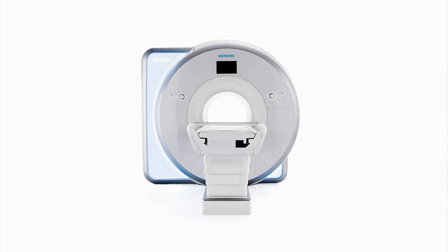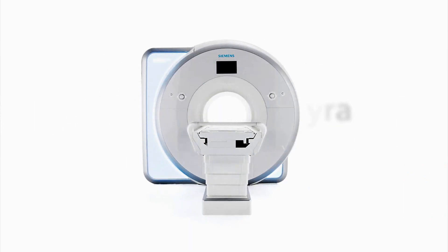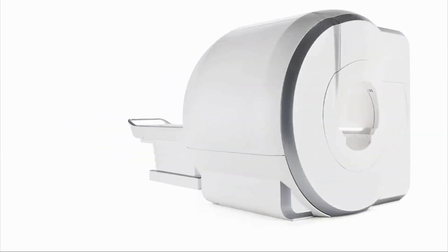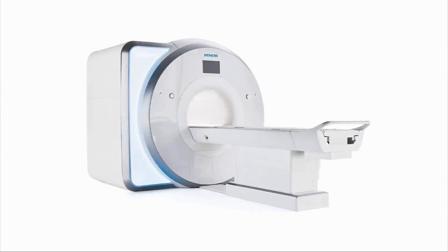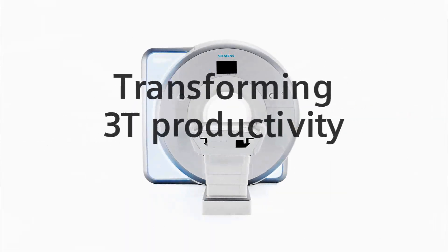Welcome to your guided tour of the Magnetom Skyra, offering breakthrough technology with TIM4G and DOT that will significantly increase 3T productivity.